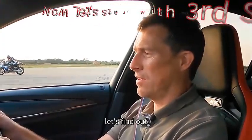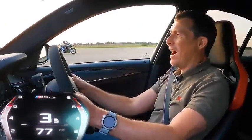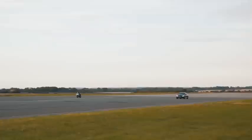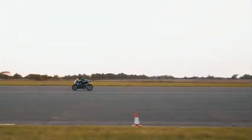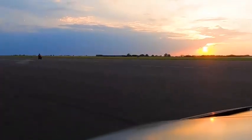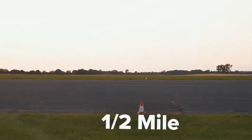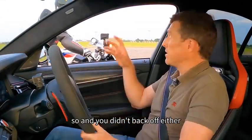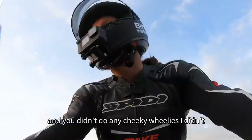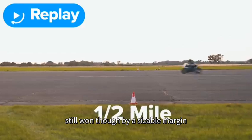Now he's in fourth gear, let's find out. Three, two, one, go. It's a bit better. Here he goes now. And you didn't back off either, and you didn't do any cheeky wheelies. I had less mocking that time, I'll give you that. Still won though by a sizeable margin. So this time you're going to have to do it in fifth gear. Come on, I don't think it'll pull. It will.